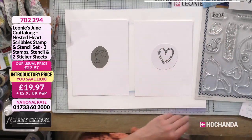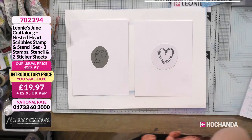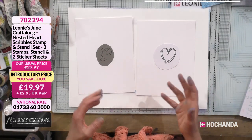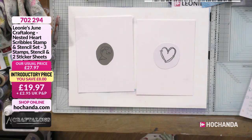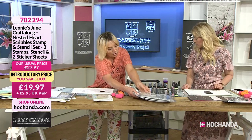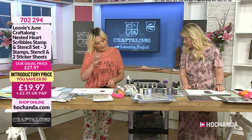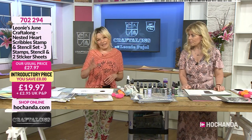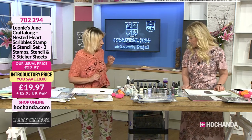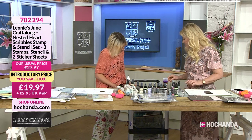This time, instead of spritzing, we're using ink pads because the difference between spritzers and ink pads is control. We're going for our distress oxide pads. If you're not using distress oxide, don't use archival for this one — use one of your other colours that react to water. Normal distress pads will be perfect. Choose whichever colours you fancy. I'm going for abandoned coral, twisted citron, and...